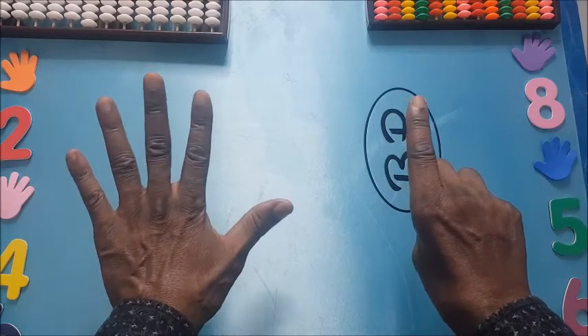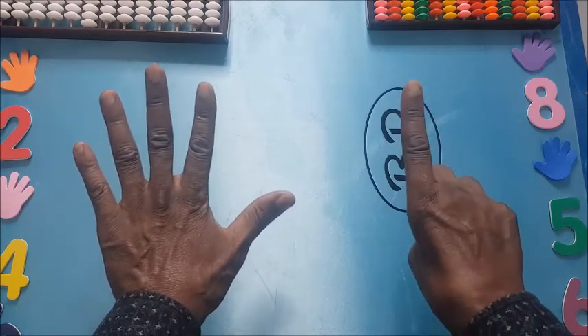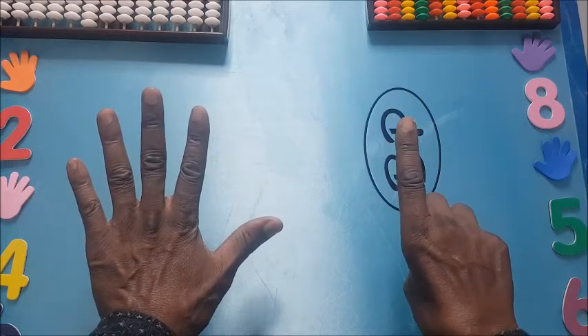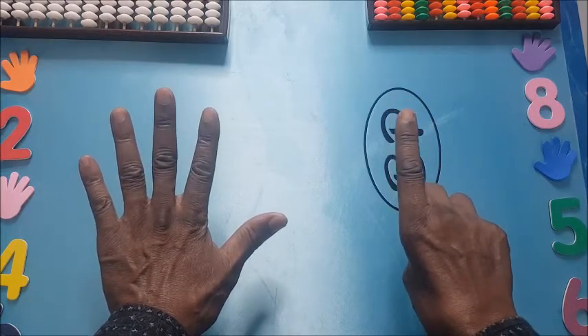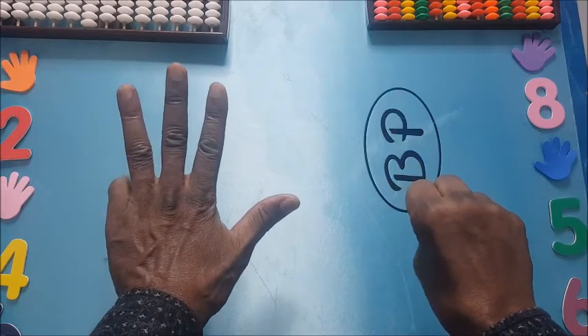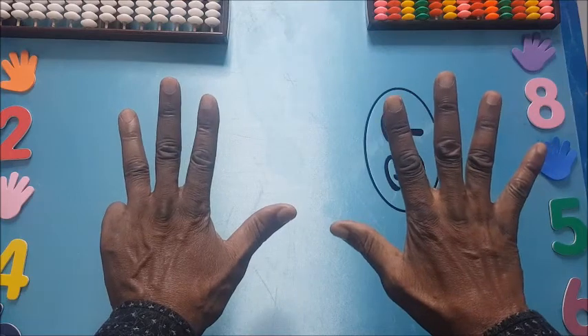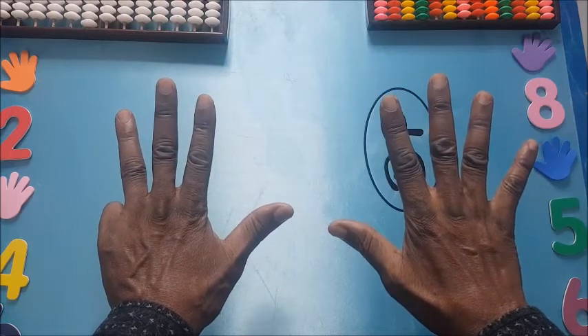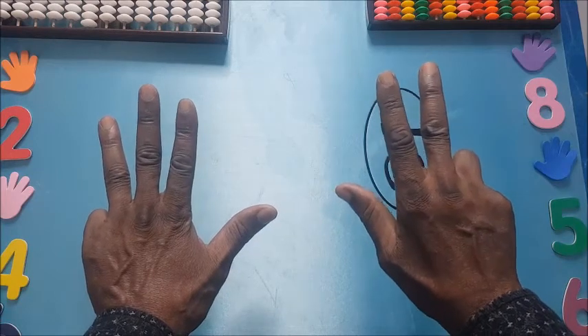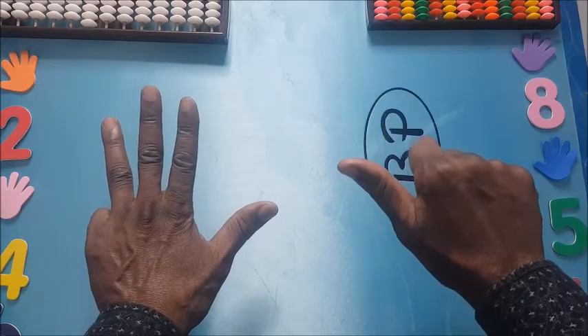I've taken 10 away from 100, now I'm left with 19. Already we have one here, so we have seven minus seven — here is one, two, three, four, five, six, seven. I hope you understand.